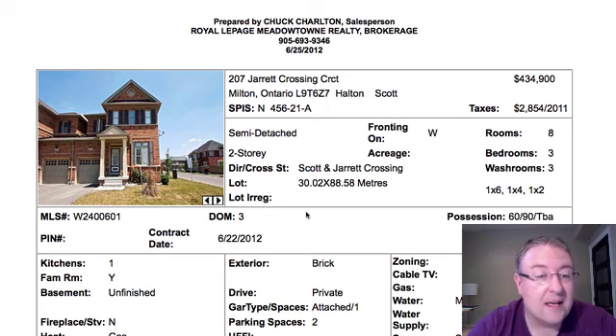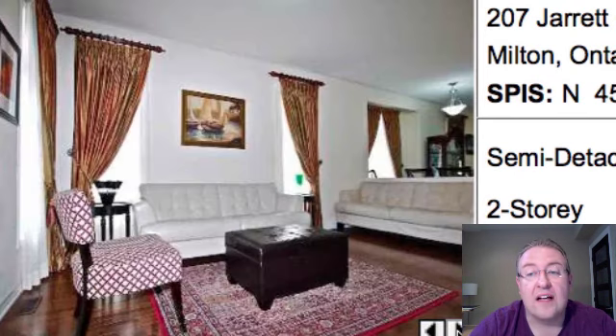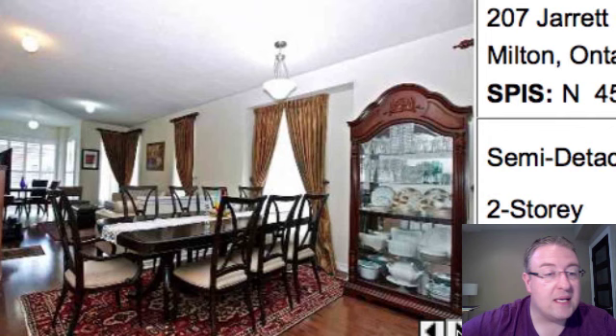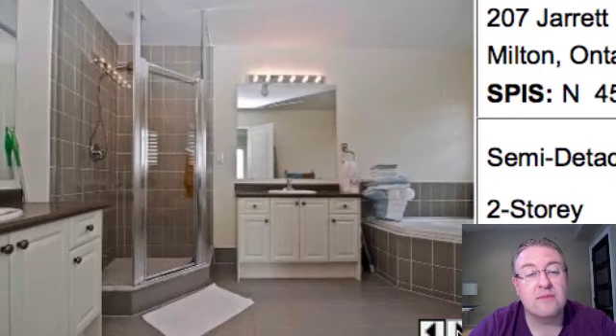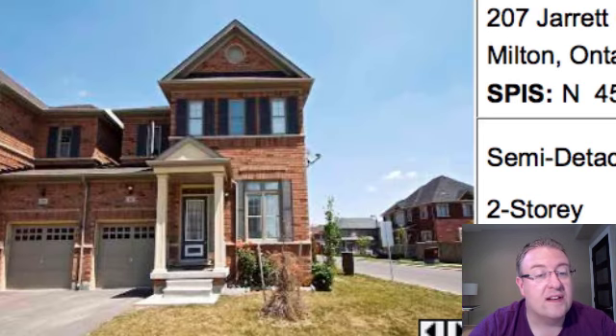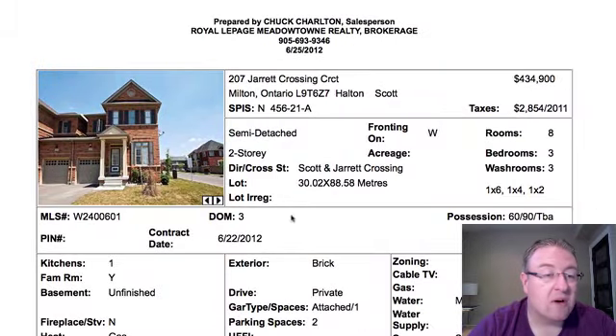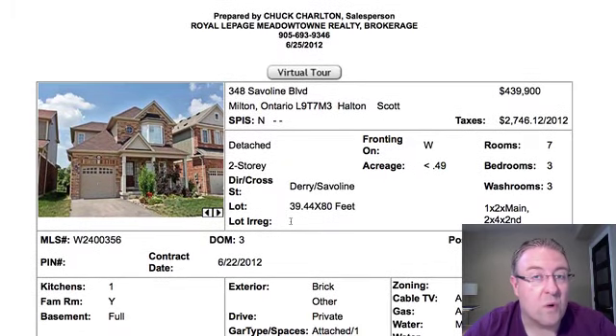Jarrett Crossing — I believe this is the one right on the corner of Scott and Jarrett, so it faces Scott. $434,900 is the price. It's a big open concept floor plan. There's your front living room; kitchen looks great with California shutters. There are three bedrooms, all a really nice size, and then you've got a partly fenced backyard. I've seen models like this sell for right around here, so I'm sure they're going to do just fine. It's nice that you really share no interior walls with the neighbors — it's just the garage that's attached.